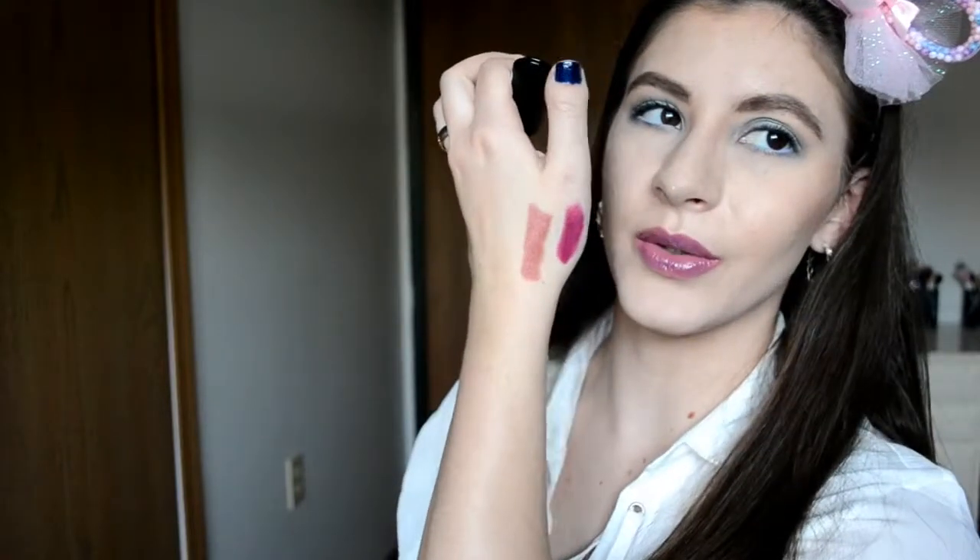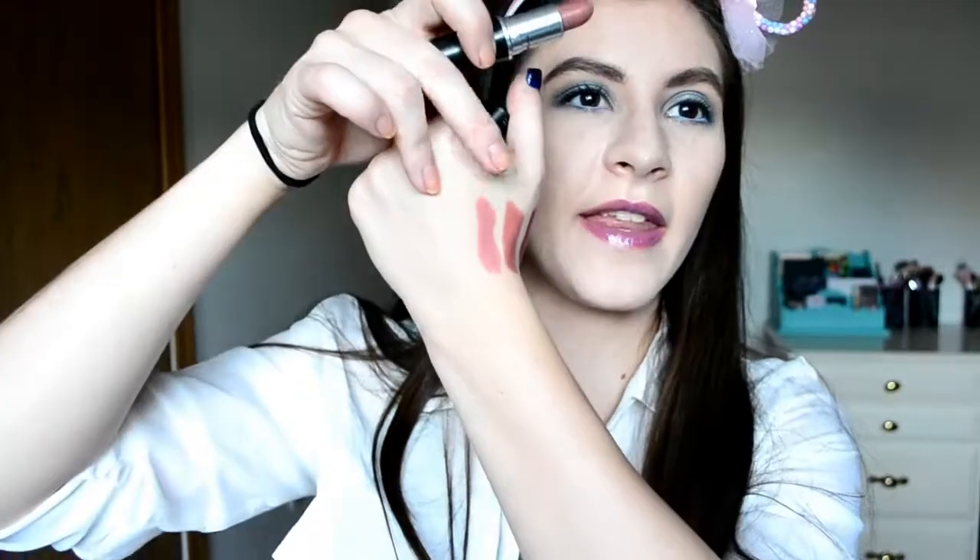The one I'm getting rid of from Essence is number 06 — it's a browny mauve color, though it's coming up more pink on camera. I'm going to get rid of this Essence long lasting lipstick in number 6. I was comparing it to Max Faux, which is what's on my lips today. You can see in camera that Max Faux is more of a pink, and it's more of a your-lips-but-better pinky nude.